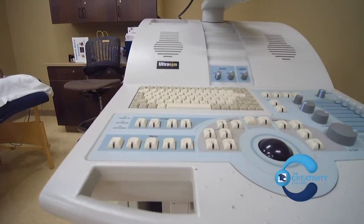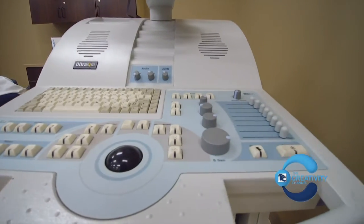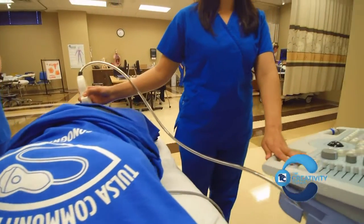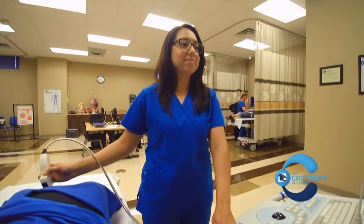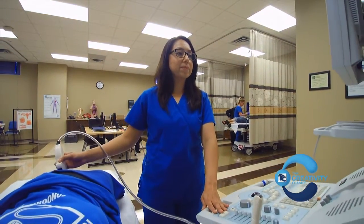We also have two simulators here that we're very proud of. The first simulator is dedicated for carotid ultrasound. We have normal and pathologies on this simulator. The bulk majority of our simulation is done on this machine, which has normal and pathologies for abdominal, OB-GYN, and breast ultrasound scanning.